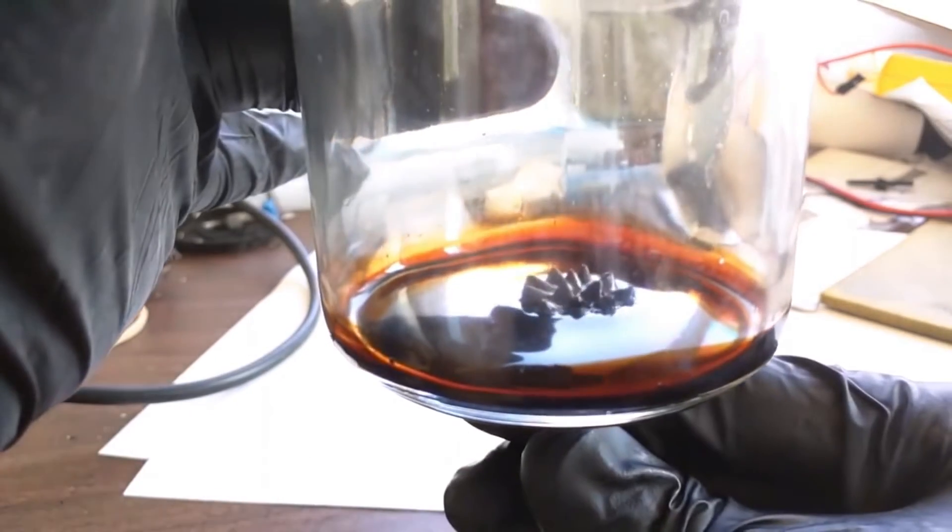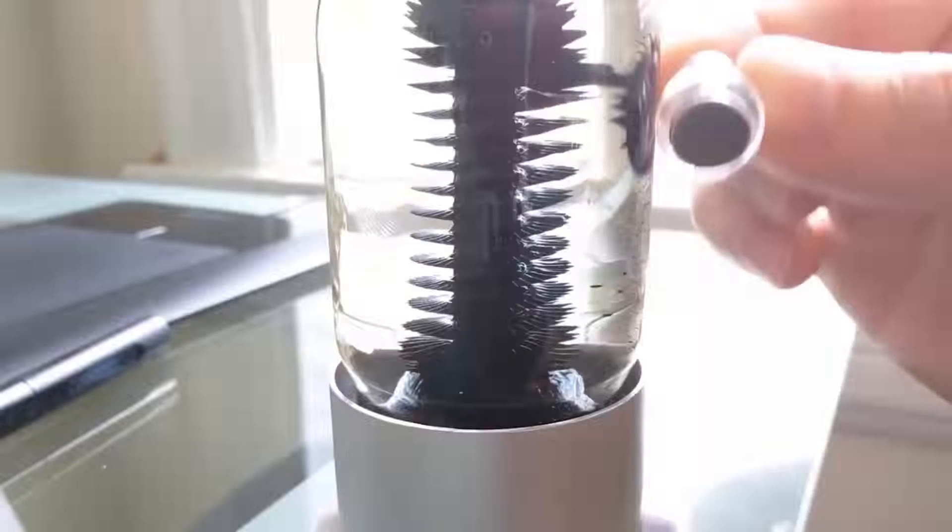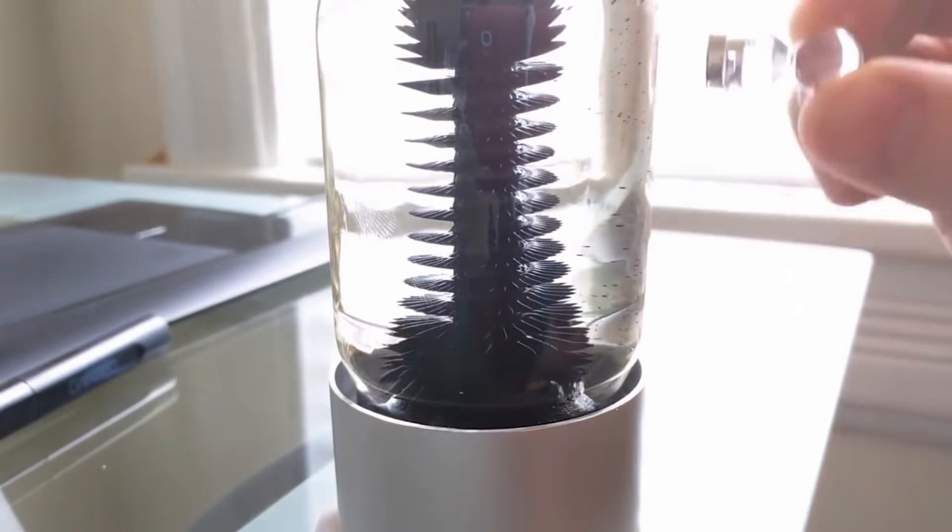The liquid is placed in a tempered glass flask with aluminum stoppers on both sides. It should be noted that the liquid is non-toxic and absolutely safe for humans. This anti-stress toy is priced at $34.